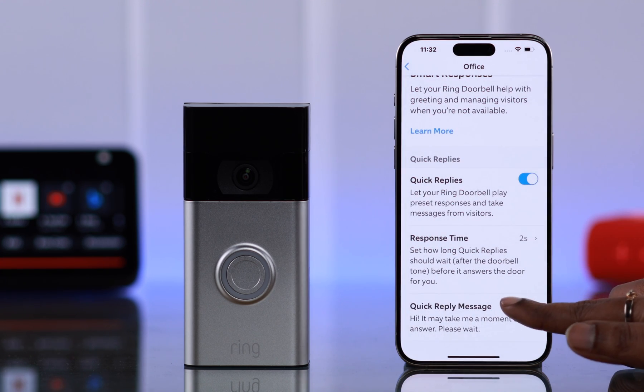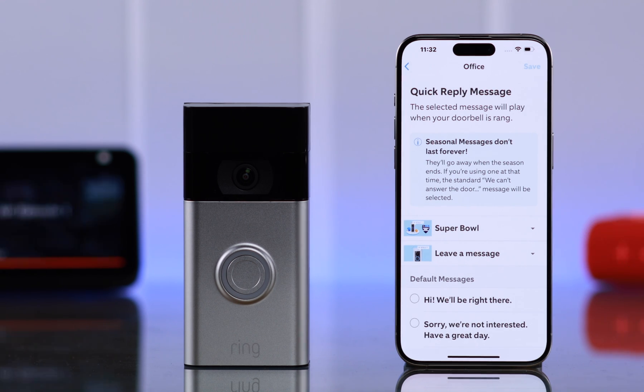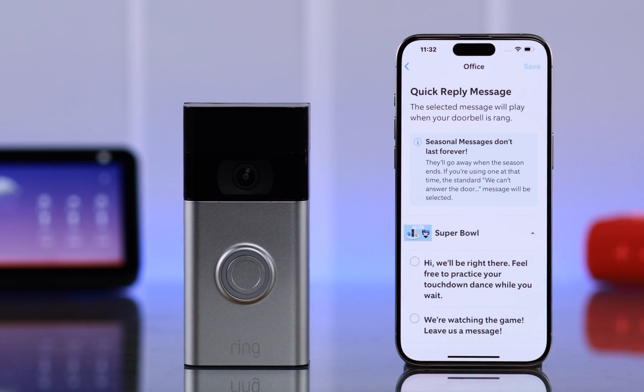After that, enter Quick Reply Messages. First of all, these are the seasonal message options. These options come and go all the time — like right now, it's Super Bowl season. You can also set your custom message right from here.